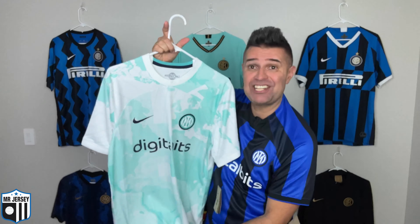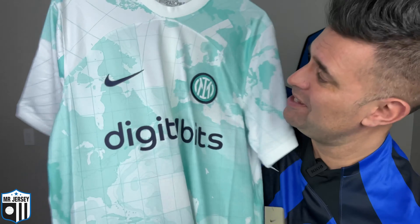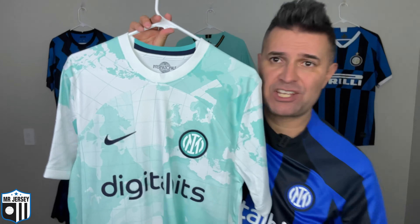Every season Inter Milan brings amazing football shirts, so my expectation every season is to see great shirts coming from Inter Milan — like the ones in my background. Take a look at them. This is a great example, like this one here, one of the best of last season. And maybe the one I'm wearing in this video — look at this, this is the 2022-23 Inter Milan home shirt.